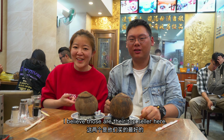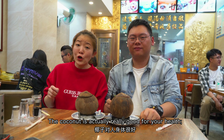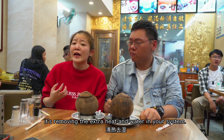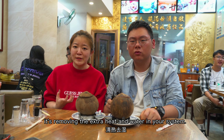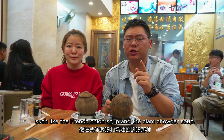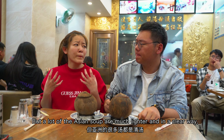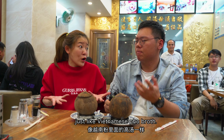This is actually made from a coconut. The coconut is actually really good for your health — it removes the extra heat and water in your system. When I recall all the Western soups, they're really thick and heavy, such as French onion soup and clam chowder. But a lot of the Asian soups are in a much lighter and clearer way.